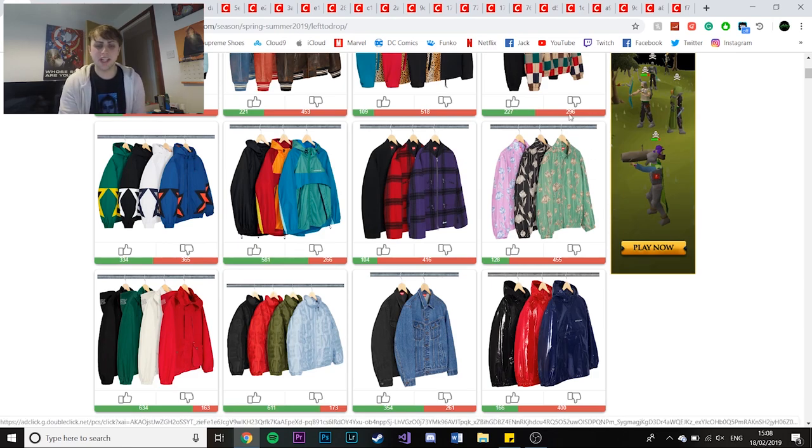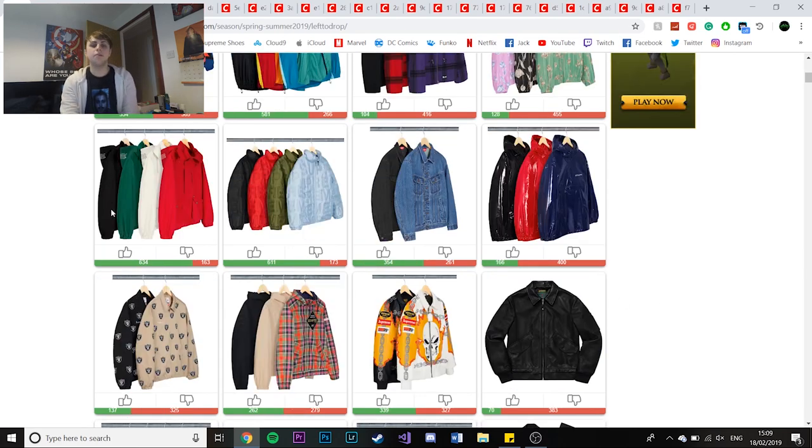Next you have the floral track jackets - they're not the nicest. Although a lot of people do like floral stuff, as you saw last season a lot of the floral stuff actually sold first when people didn't expect it to. So never underestimate it. The next couple of jackets just have the Supreme spellout on the hood.